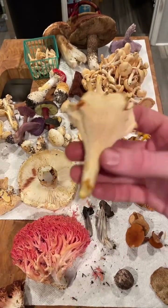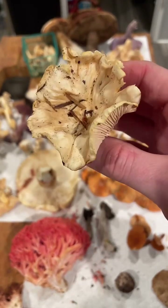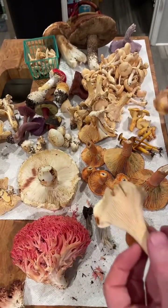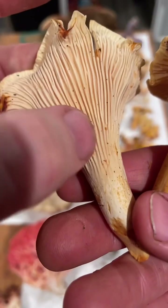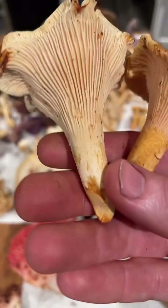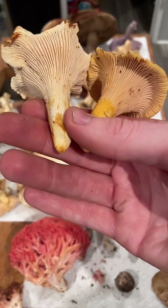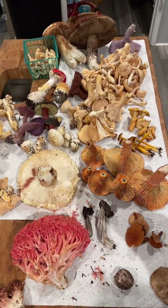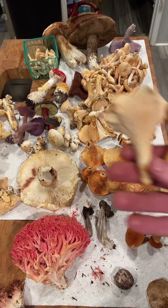There's also Cantharellus subalbidus — this beautiful white chanterelle, associated maybe with tan oak or pine. It has these decurrent ridges, same as a golden chanterelle, but these are ridges as opposed to true gills, so I can't really bend or break them — they're pretty blunt and run down the stem. When you cut them open they'll be white inside, staining just a tiny bit orange, and they'll usually be solid in the middle. White spore print, very importantly.